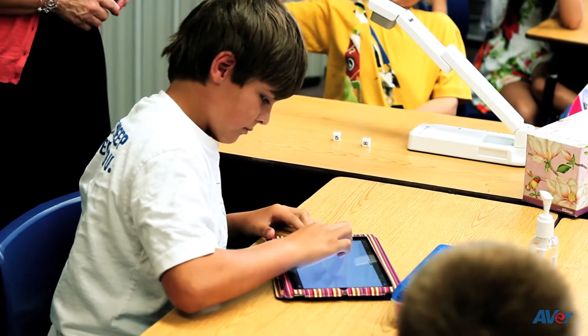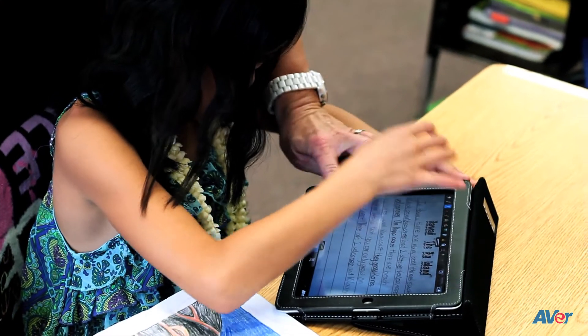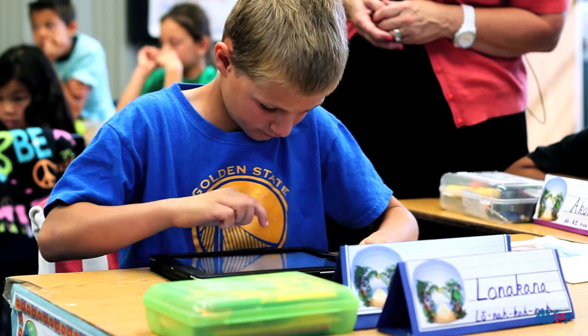I think the biggest thing with this is that anytime you can put a device in a child's hand it increases learning, because it moves them from what they're traditionally used to doing — their enthusiasm is so increased because they get to manipulate things.